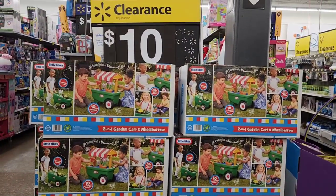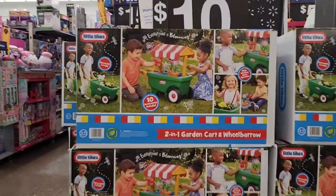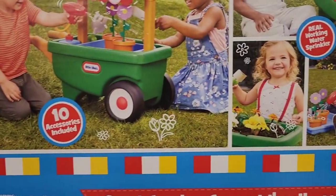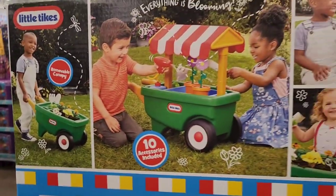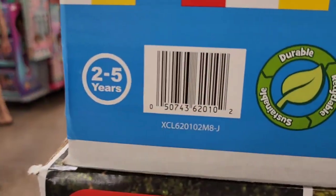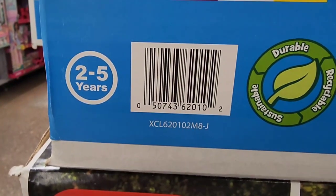We are here at Walmart. These are $10. This is a 2-in-1 garden cart and wheelbarrow — normally $30 or $40 and it is on clearance for $10. Here is the UPC for that. That is an amazing deal.